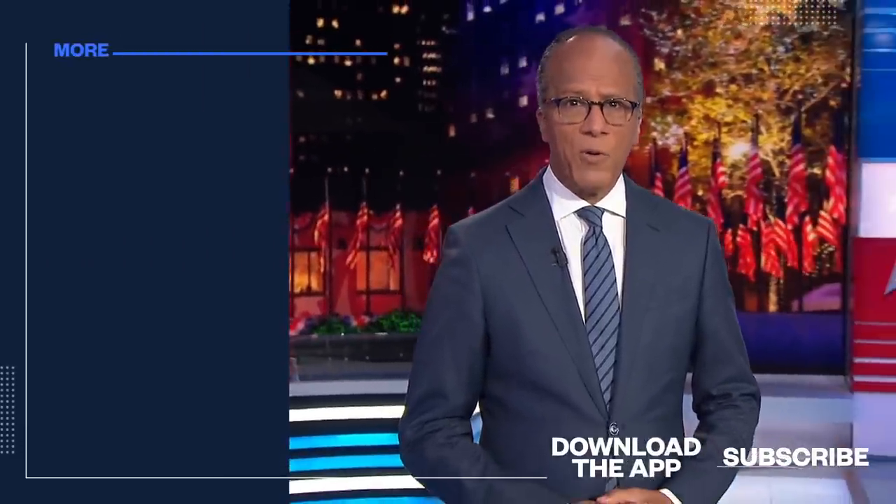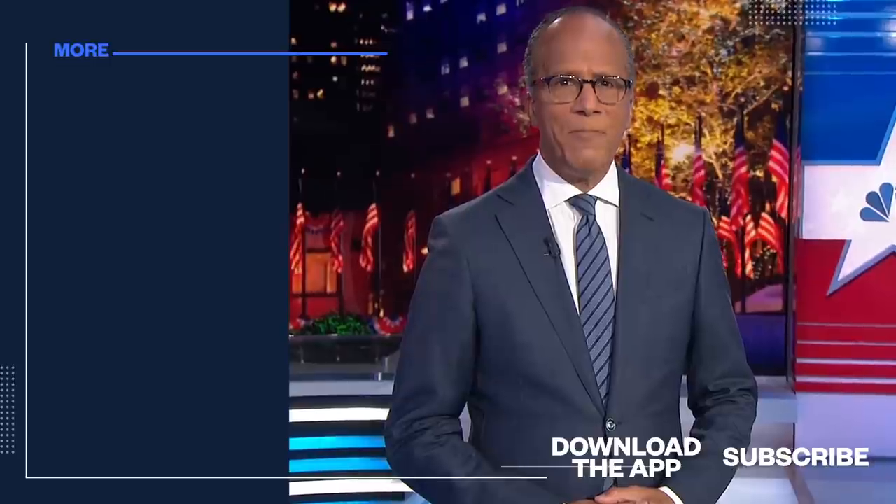Thanks for watching our YouTube channel. Follow today's top stories and breaking news by downloading the NBC News app.